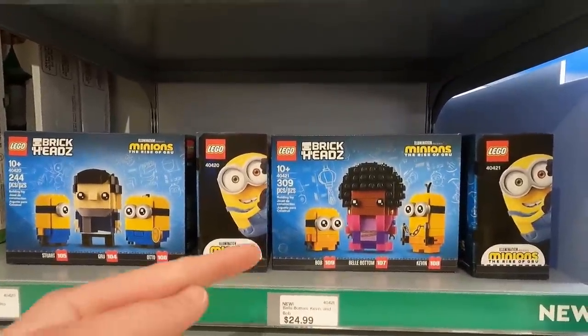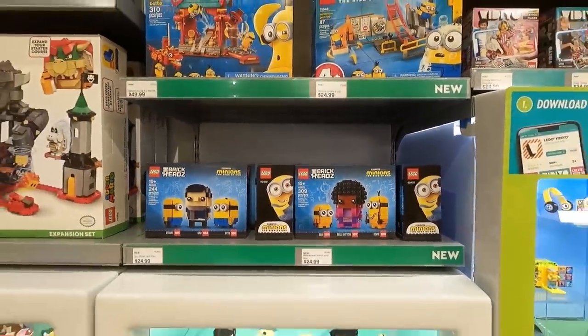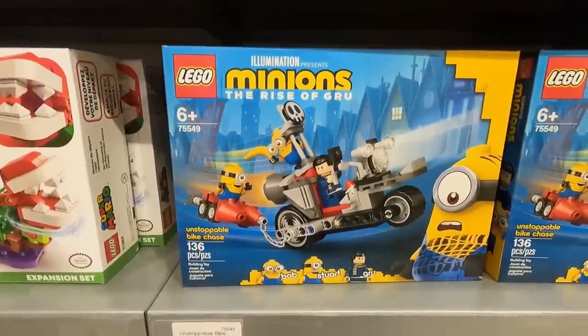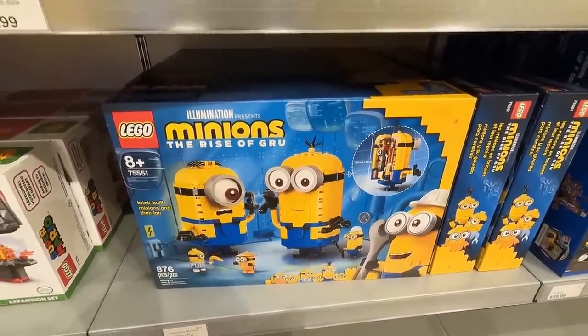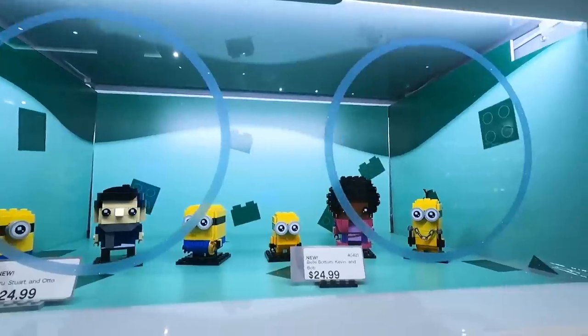And the other set you get Bell Bottom, Bob, and Kevin. So those are pretty cool little Brickheads there — I'll probably have to get those two. And then there's also the Unstoppable bike chase and the Minion's brick-built lair, which was recently built. You can see them on display right here, the Brickheads. I think I'm going to pick those two up as well.